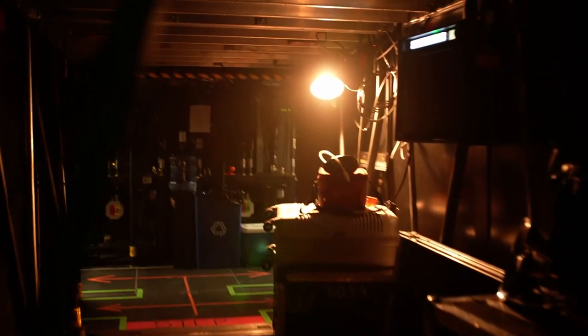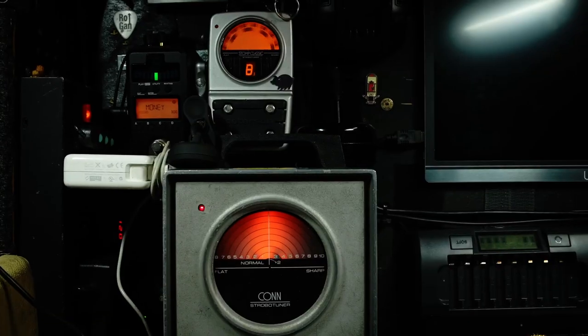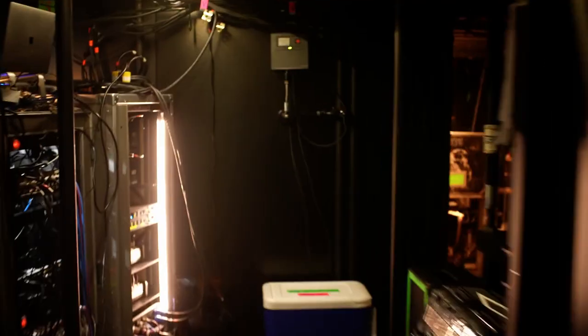Since we're in the round, we have put all the technicians under the stage — it's what we call the underworld. The stage is seven feet high, and under the stage we've got several technicians tuning guitars, doing monitors, swapping out snare drums, checking microphones, all sorts of things.